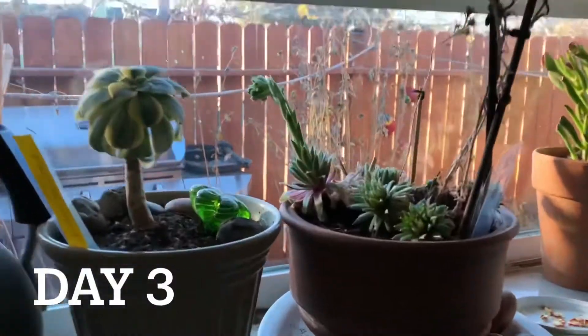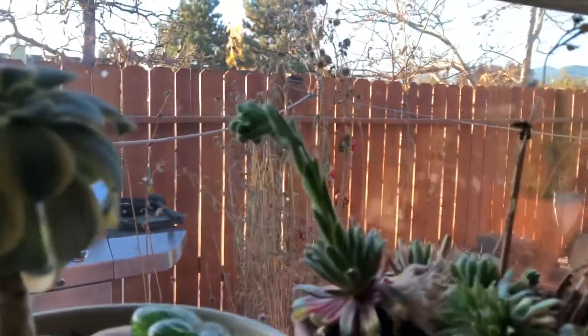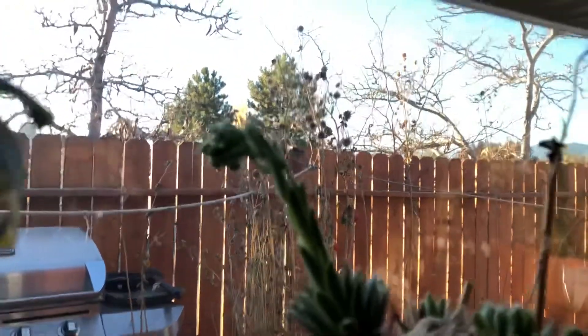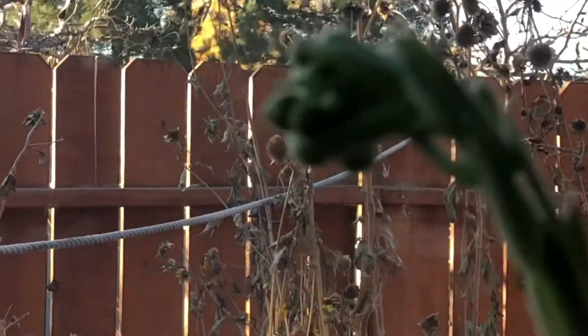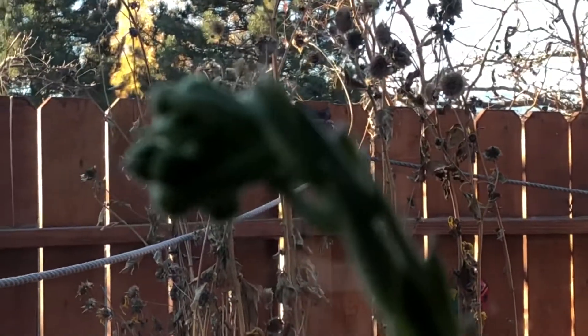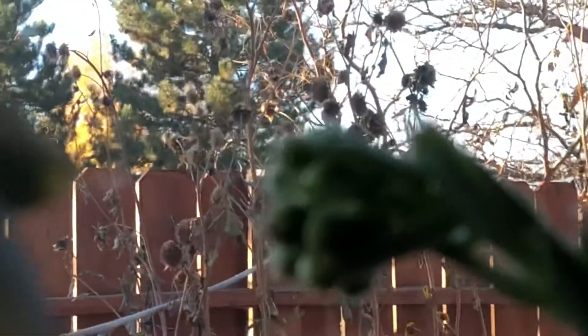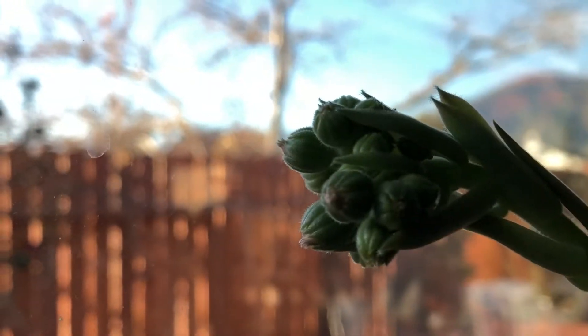Third day update. This is the plant here — let's make it bigger. There it is. I'm going to position it back here a little bit.